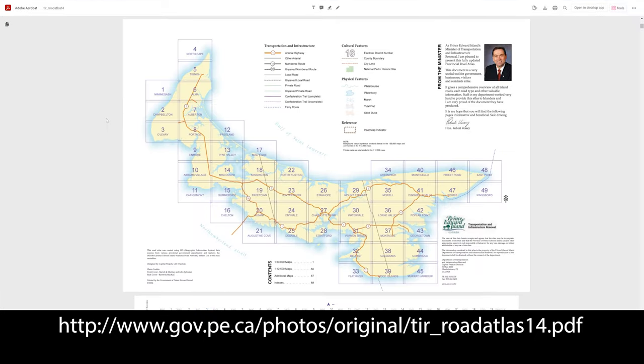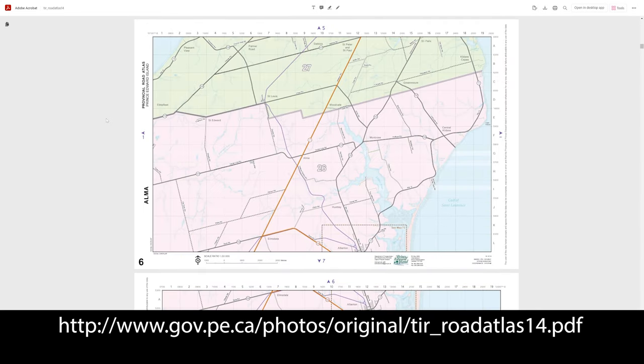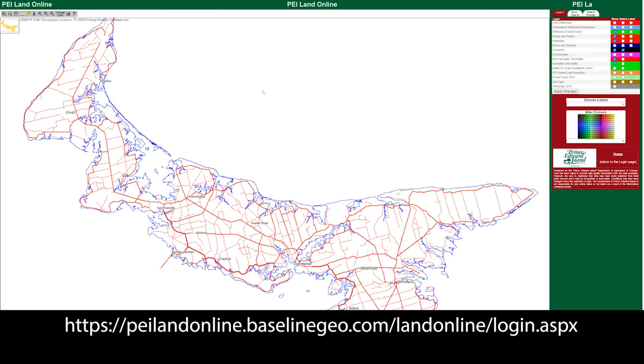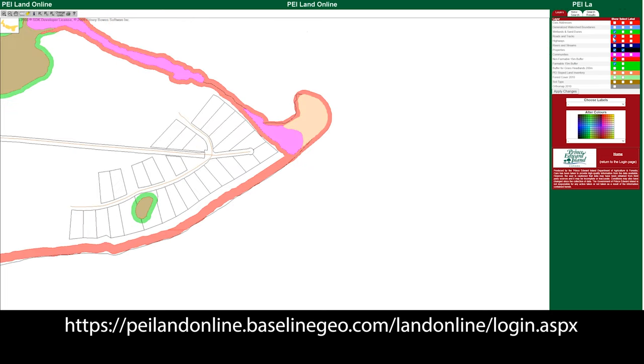The PEI Road Atlas is awesome, it's super interesting, and also offers some historical items about the island. The Department of Agriculture has an awesome mapping utility that will show you all kinds of things in far more detail, including soil types, which is handy to know if you're building a house and putting a septic system in, or you want to find out how much of the land is actually useful.